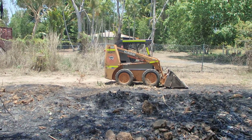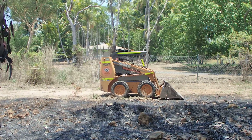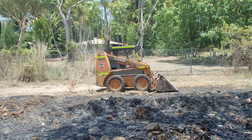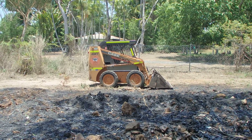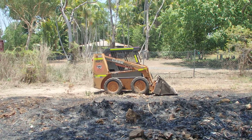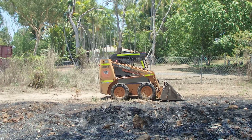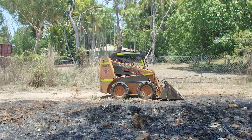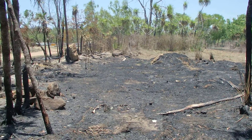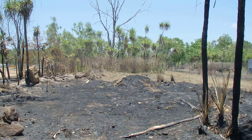Got the skid steer there — the bobcat, Case skid steer. Only just picked that up in the last couple of months — picked it up in June. Been a good little thing, worked very well, got it for a good price. So I'll get this area cleaned up, levelled off, get rid of that material down the back to my pile down the back.